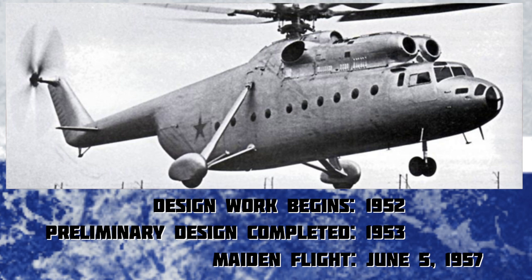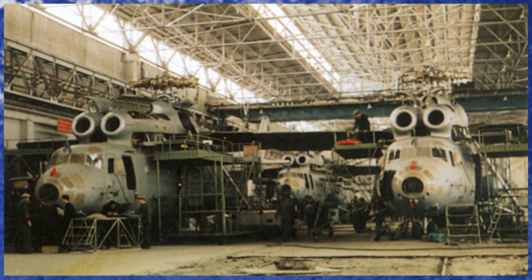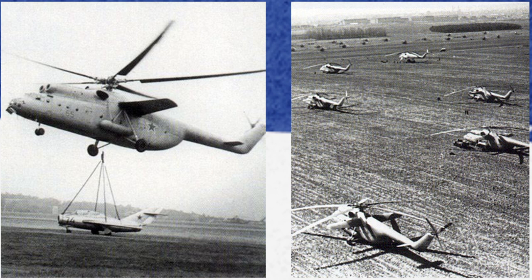It could have flown sooner had it not been for problems developing the main rotor blades. After two years of testing, the Mi-6 entered production in 1959. The Soviet armed forces were in such desperate need for a heavy lift helicopter that the government decided to begin production before the official tests were completed.